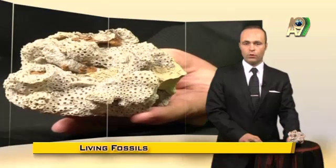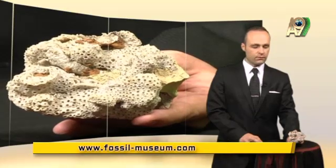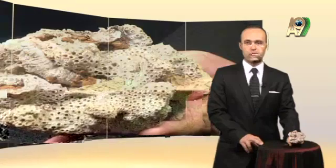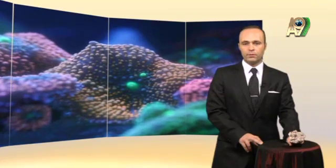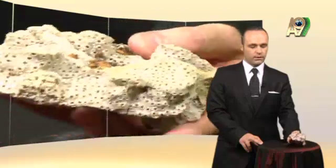We are going back 150 million years and we are looking at a fossil from a rare coral reef from the bottom of the ocean. This is a find from what is today the country of Germany. I am now holding a fossilized form of a coral reef, 150 million years old.